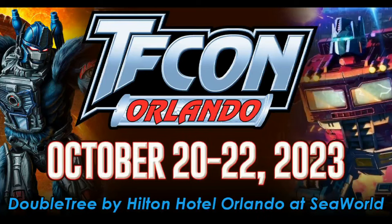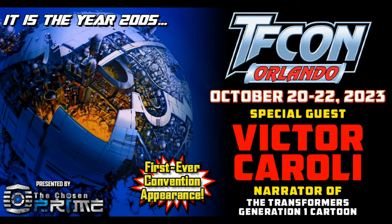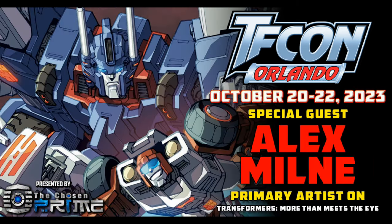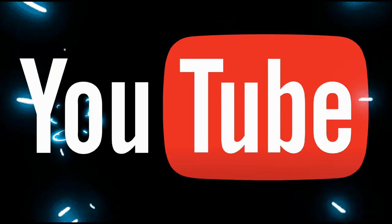This October 20th through the 22nd, TFCon Orlando at Doubletree by Hilton Hotel Orlando at SeaWorld with special guests Bob Budiansky, Victor Karoli, Dan Gilvizen, Gary Chalk, Richard Newman, Alex Milne, David Sobloff, and Casey Kohler.